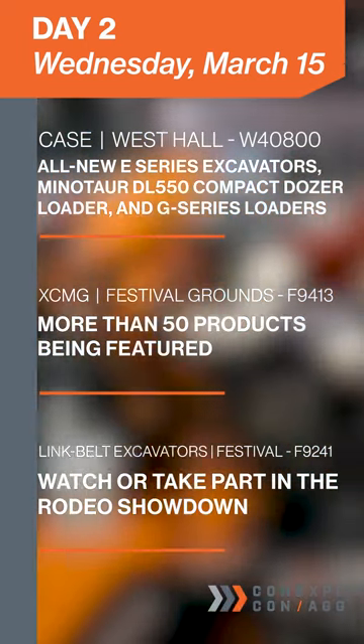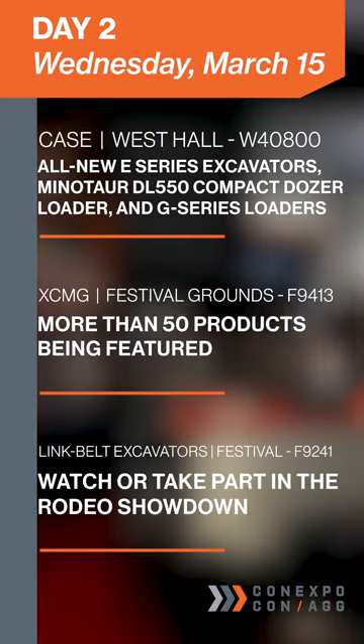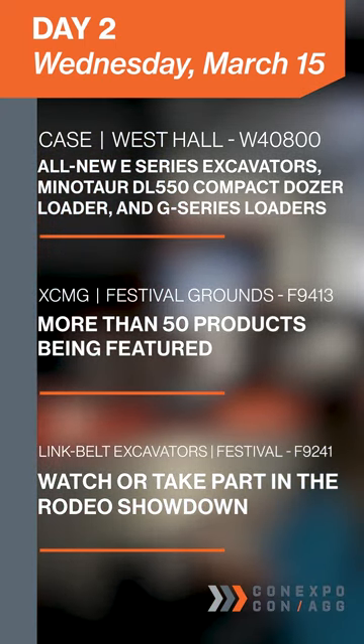You'll want to be sure to make it to the festival grounds today to be one of the first to see XCMD's array of more than 50 products being featured at the show.